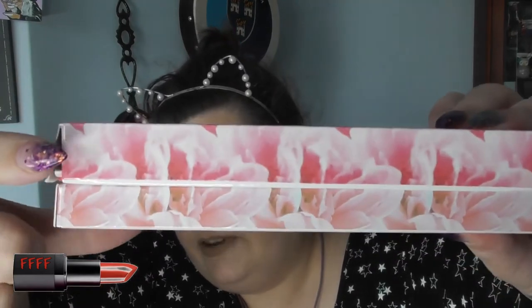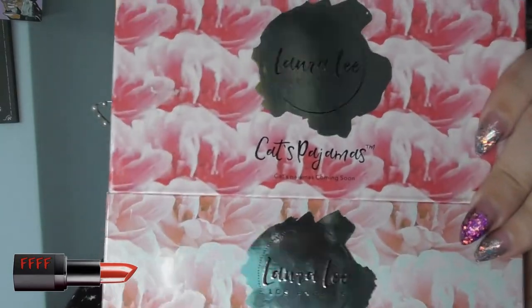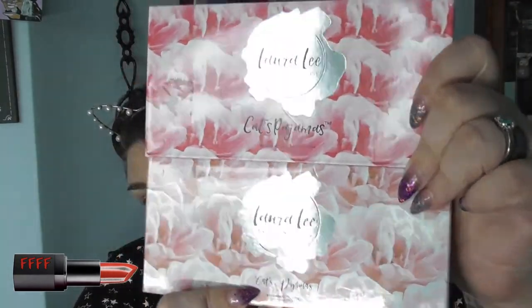So here are the two palettes. This is the fake, this is the real. Now this one does weigh slightly more — the real one. And the fake shapes around in the box, this one not so much. The thickness of the boxes is very different: this is the fake, this is the real. And you can see the colours on the box as well — it's much brighter on the fake than the real.